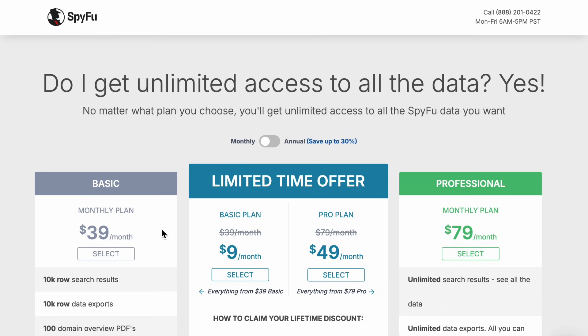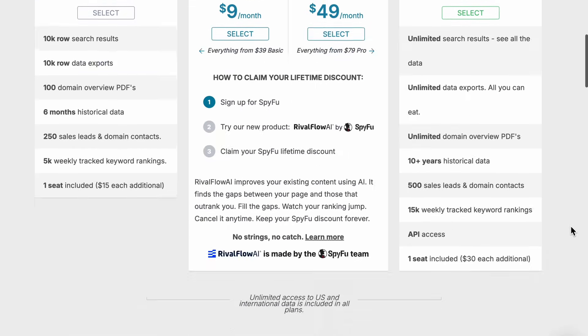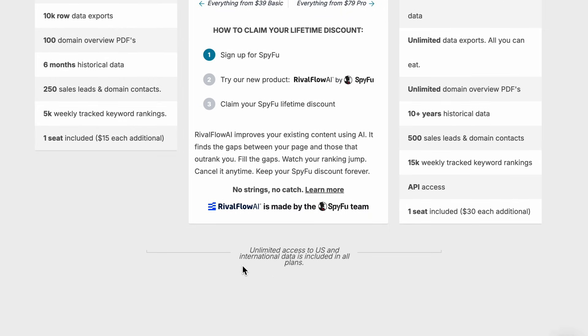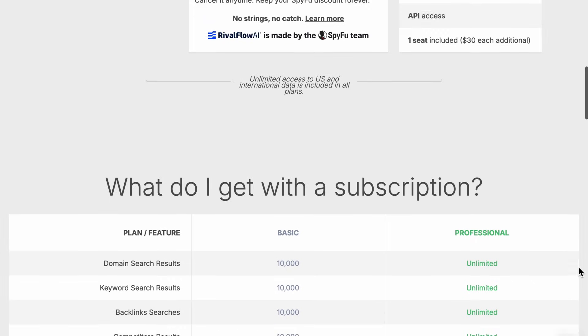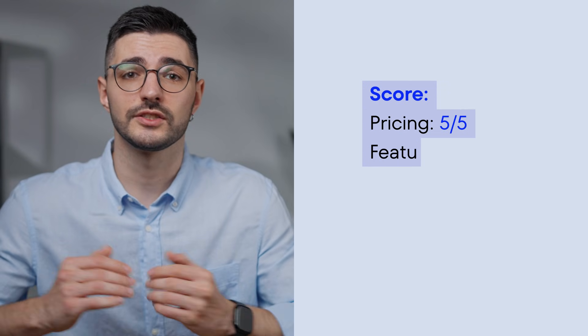Price-wise, SpyFu is quite affordable, starting at $39 a month for the basic plan and $79 a month for professional. Unlike SEMrush and Ahrefs, all plans include unlimited search data and access to both US and international datasets. They also offer a 30-day money-back guarantee, making it a low-risk option to try. The limitations? SpyFu is laser-focused on competitive analysis, which means it's not trying to be your all-in-one solution. There is no technical site auditing or on-page optimization tools. The backlink database and rank tracking are also less robust than those of Ahrefs or SE Ranking. Here's the overall score.